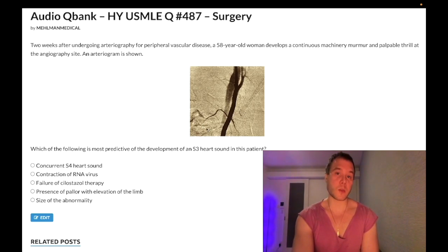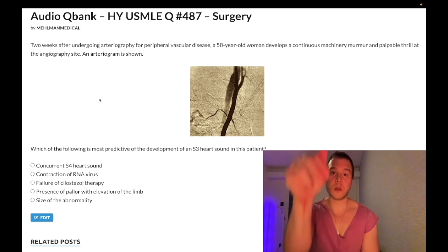Choice D — presence of pallor with elevation of the limb — is a miscellaneous distractor for peripheral artery disease and is wrong. Choice E — size of the abnormality — is the correct answer. The NBME form asks a nearly identical question with this description, and the answer is size of the abnormality. A larger AV fistula means more blood leaving the arterial circulation, increasing the risk for high output cardiac failure. This is a factoid to know for 2CK surgery.